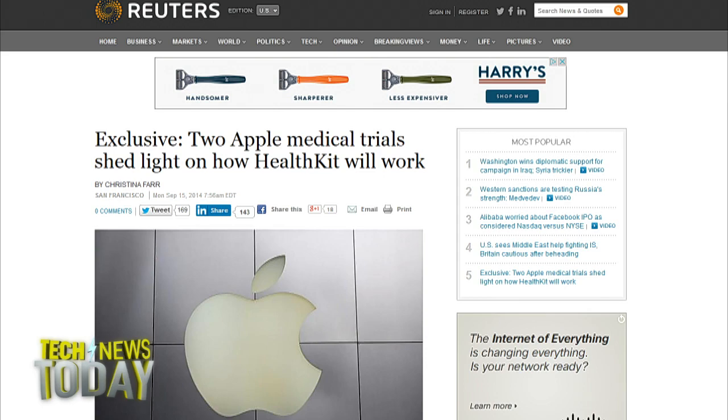I called up my contacts there to find out a little bit more about those first two medical trials and discovered that they both involve taking care of patients with chronic conditions like diabetes, allowing these patients to go home and use Apple-enabled devices like an iPod touch. Apple can then share that data with the electronic health record, and the doctor can view it, make more proactive decisions about a patient's health, and send alerts. It's a very interesting idea, and we'll see in the coming months how these trials go.